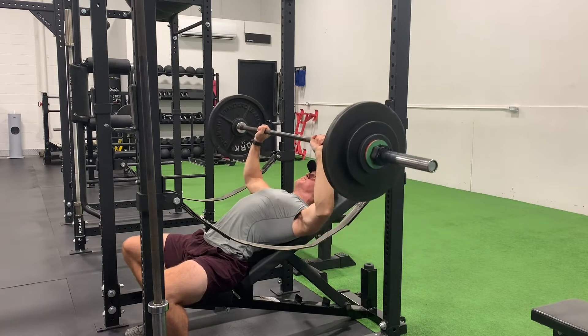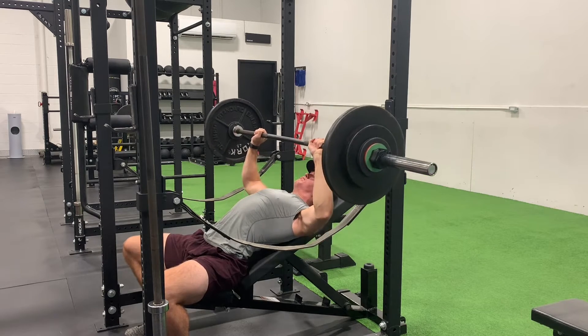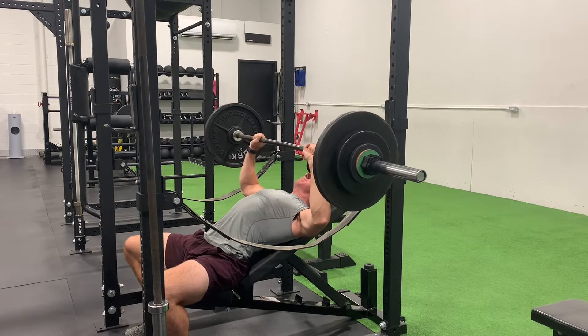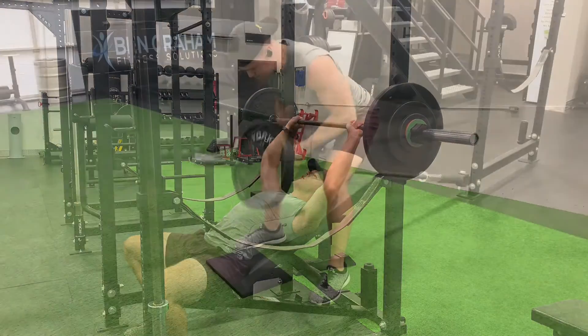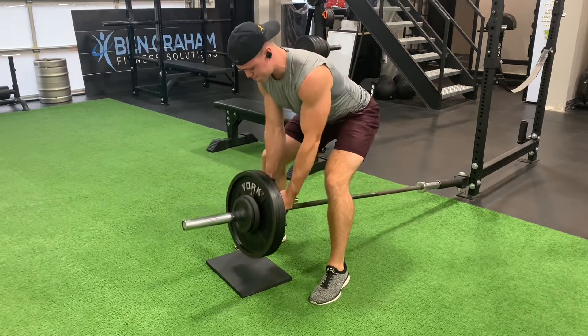Today's main lift is incline bench press. Worked up to a top end set at 198 pounds by five reps. That's one pound off my all-time five rep max on the incline bench press, but this set was a lot smoother. Following that, we then had four additional back-off sets at 178 pounds by five reps, so we cruised right through those.